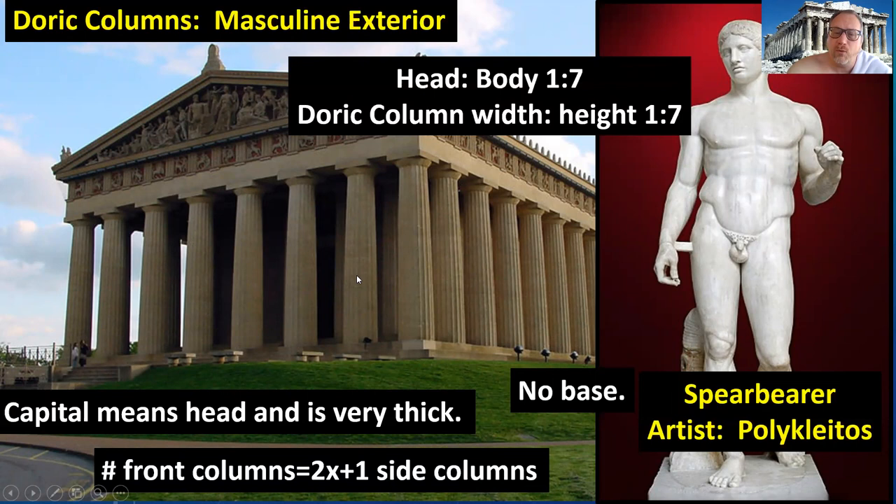The width of the column is one-seventh the height. If you want the width across to be 10 feet, they're 70 feet tall. Capital means head in Greek, and so the capital is very thick — just like the Spear Bearer's enlarged head — with musculature going down. For the number of front columns: the Parthenon has eight columns in the front. Eight times two plus one gives 17 columns on the side. No base in any capacity. This is about masculine dominant presence — two people walking in to the Parthenon reconstruction would barely fit through together. It's a military phalanx. It's basically saying don't mess with us. This is a military monument using dominant military masculine columns.